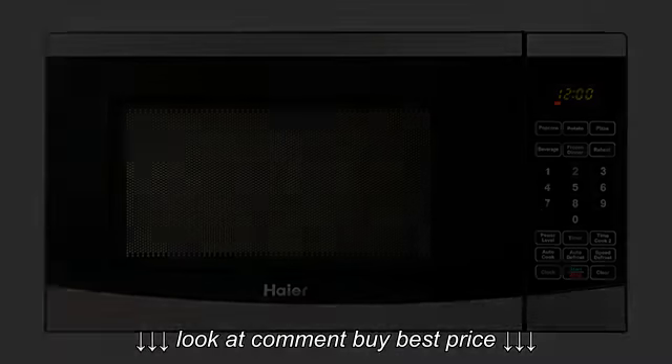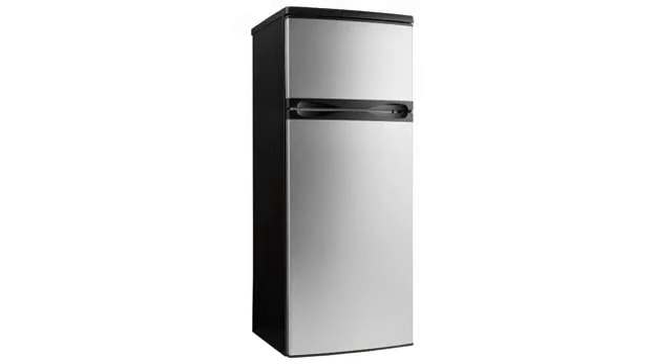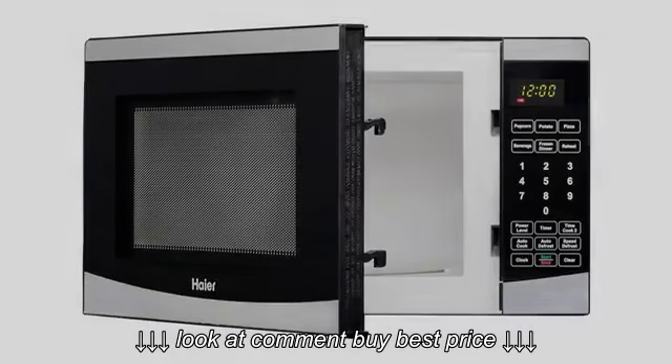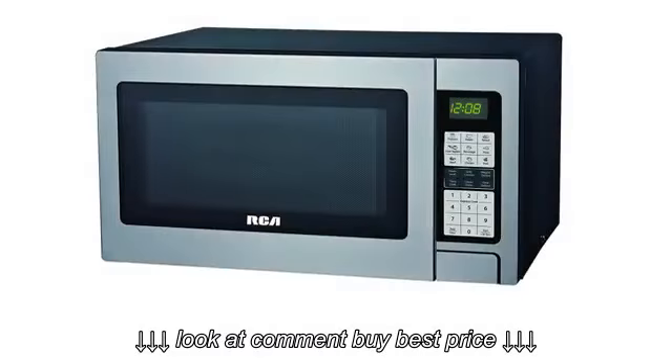The only real design flaw is that, unlike most microwaves where you push a button and the door pops open, you have to pull the handle on this one, and the machine is so small and light that you need two hands to open the door or the whole thing moves around and doesn't open.